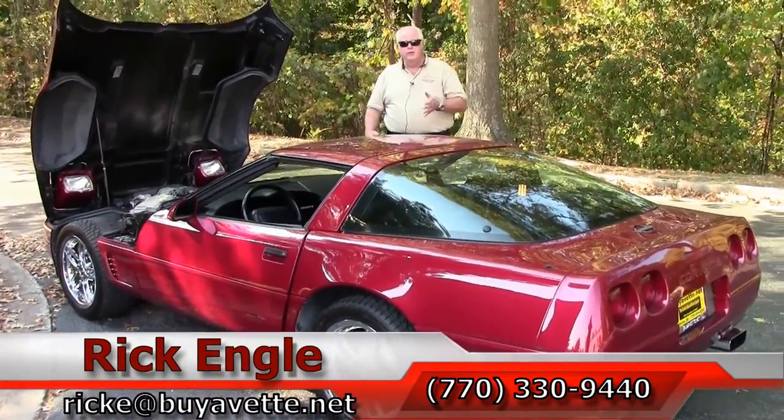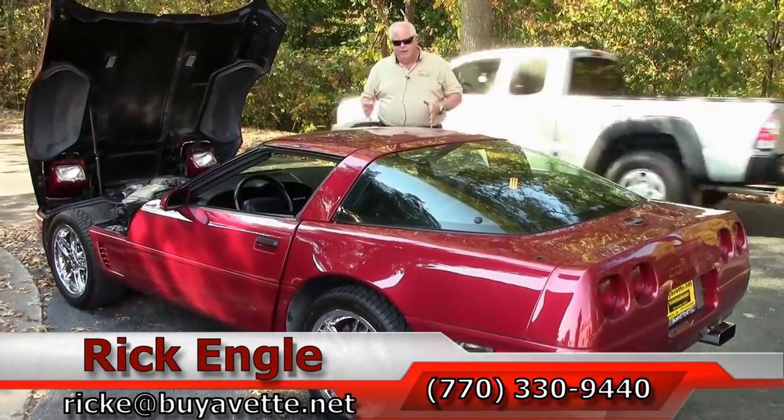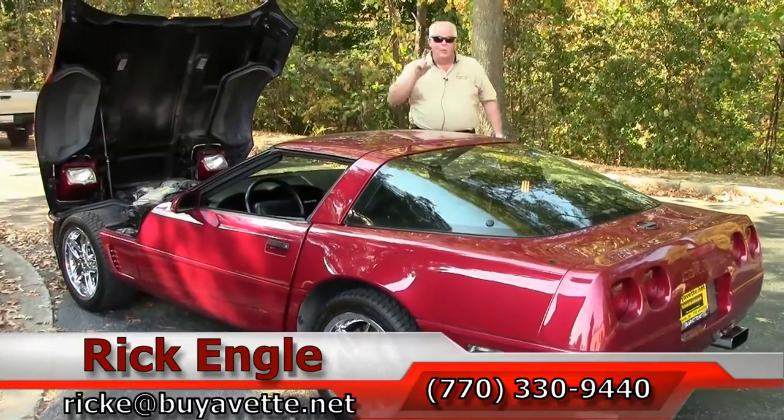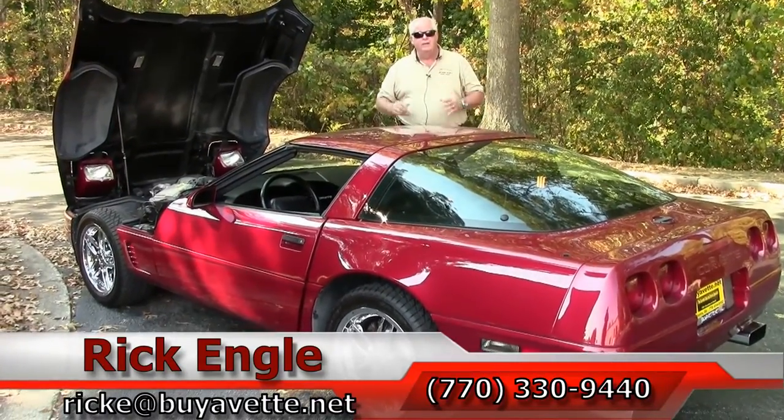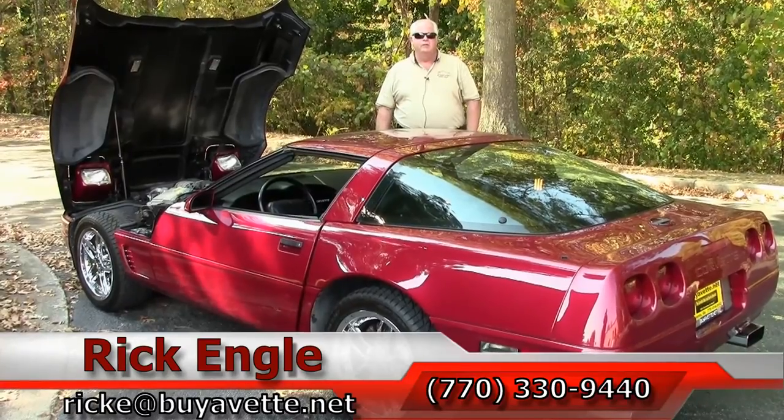I sincerely appreciate you letting me show you this 1995 dark red, black interior, one-owner C4. Thank you very much. Enjoy the ride — call me. I'd love to put you in this car and have you take it home.